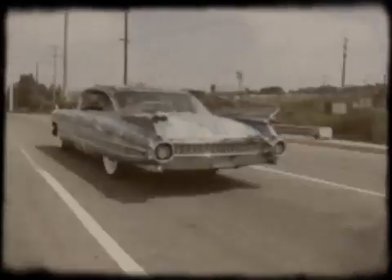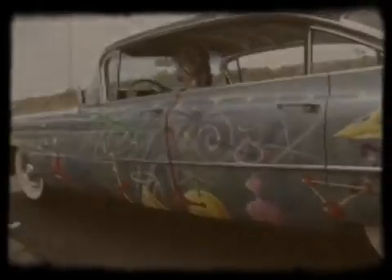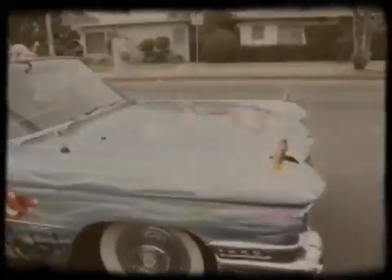Cadillac for 1959. None will deny that here is true motoring majesty by Cadillac — a family of motor cars without fear. The creators of the Cadillac motor car face a challenge unique in Motordom: to produce each year a car that surpasses any previous achievement in Cadillac's own brilliant history, while retaining the unmistakable hallmark of Motordom's most renowned family of fine cars.